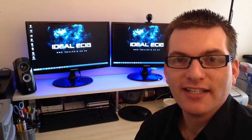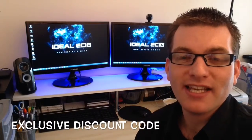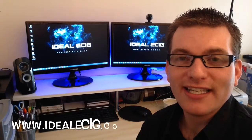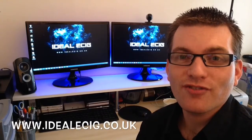Hi there, I'm Roger from Idealecig.co.uk. Just a short video today to let you guys know that we have an exclusive discount code for vape stick electronic cigarettes. To get the discount code, please visit our website which is Idealecig.co.uk, get the discount code and use it during checkout.